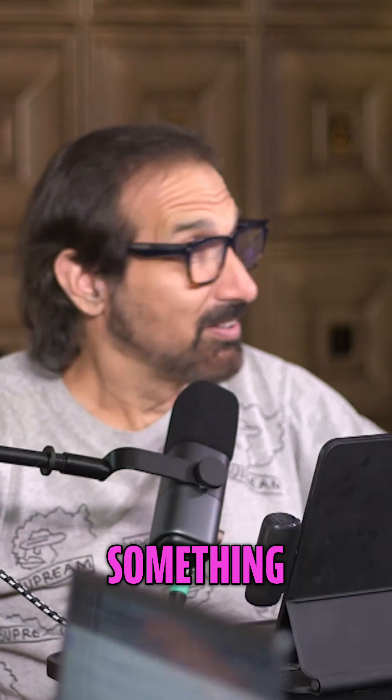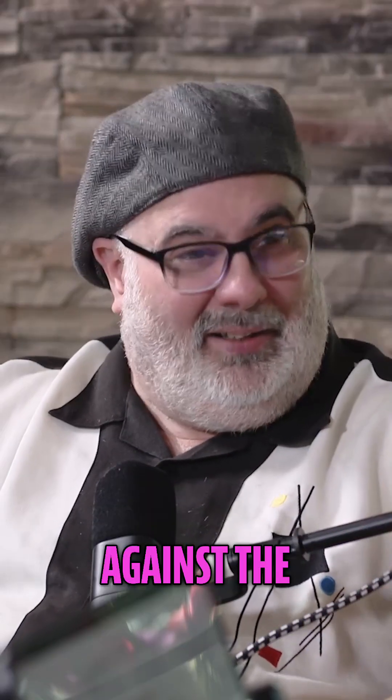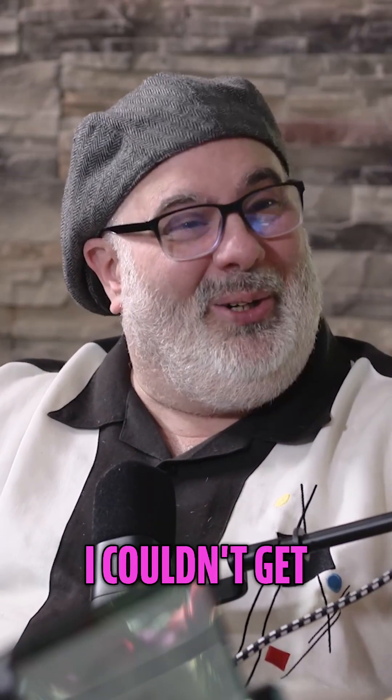There's some good information from Ross right here — from someone who beat his head against the wall and was so frustrated that he couldn't get the Atmos sound out of his streaming shows.